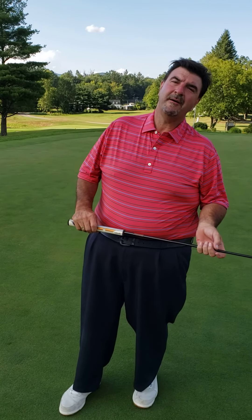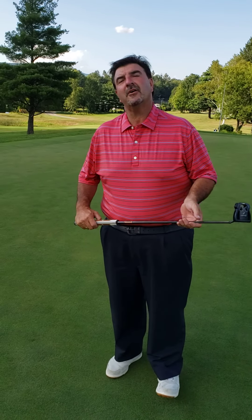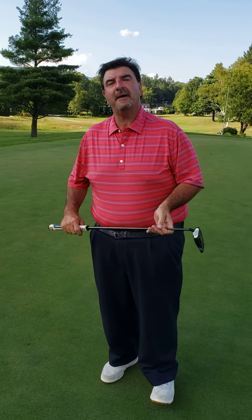Hello ladies and gentlemen, I'm Eric Thiel, head golf professional here at Waubika Golf Links in the beautiful Berkshires in Williamstown, Massachusetts.